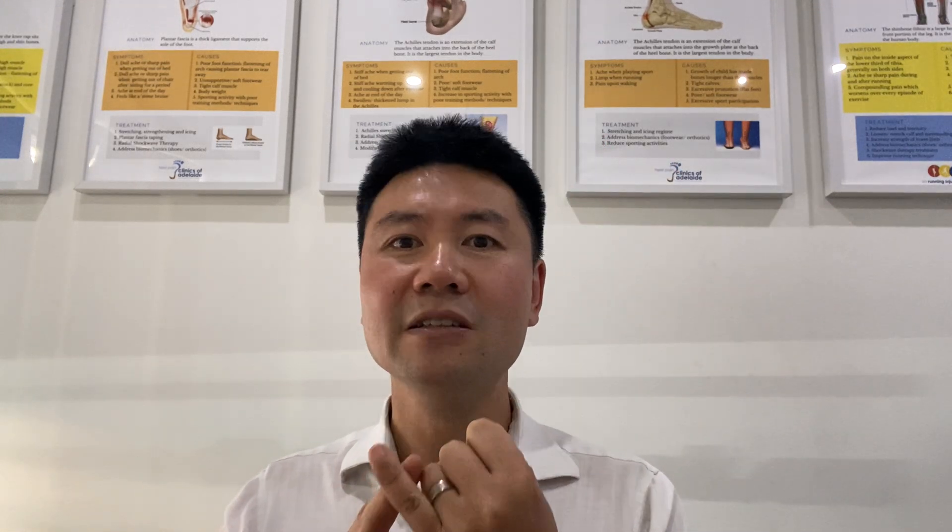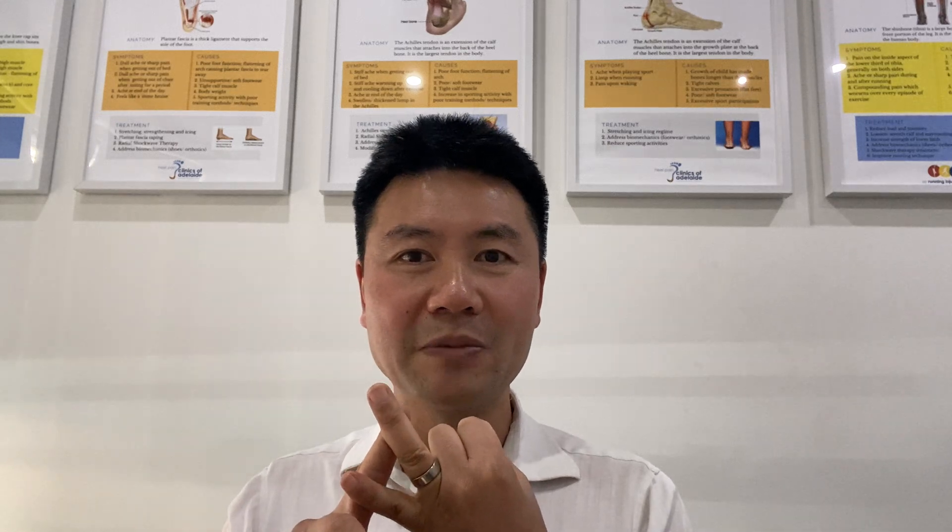These assessments include five things. Firstly, our initial consultation. Secondly, a biomechanical examination. Thirdly, a video gait analysis. Fourthly, we'll assess whether or not the latest technology is recommended for treating the pain. And lastly, we'll give you a diagnosis and provide you a personalized treatment plan.